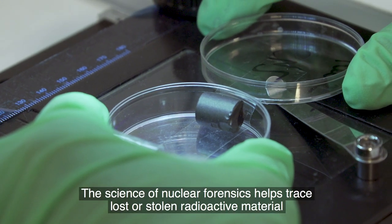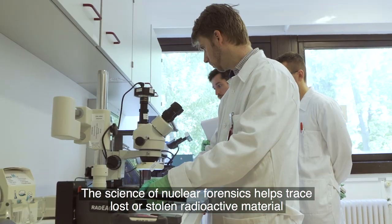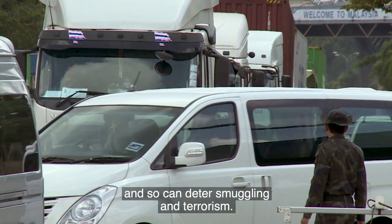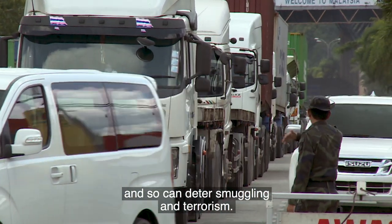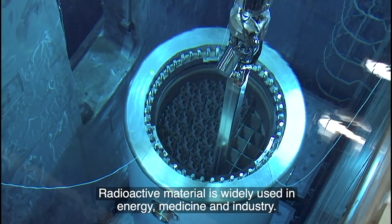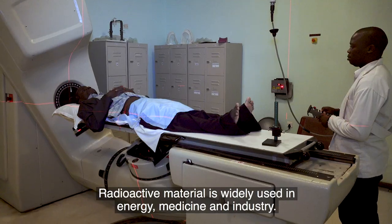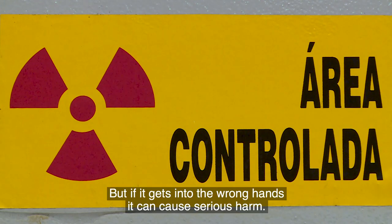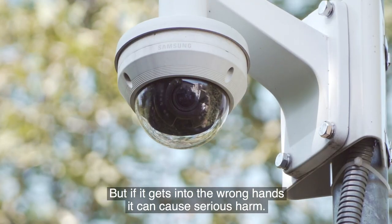The science of nuclear forensics helps trace lost or stolen radioactive material and so can deter smuggling and terrorism. Radioactive material is widely used in energy, medicine and industry. But if it gets into the wrong hands, it can cause serious harm.